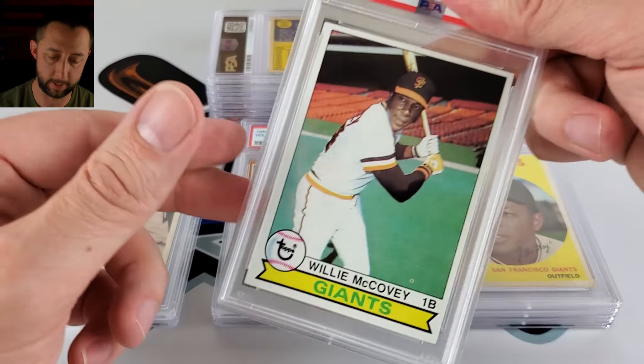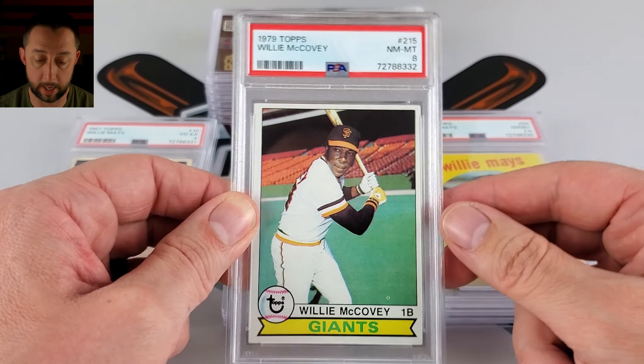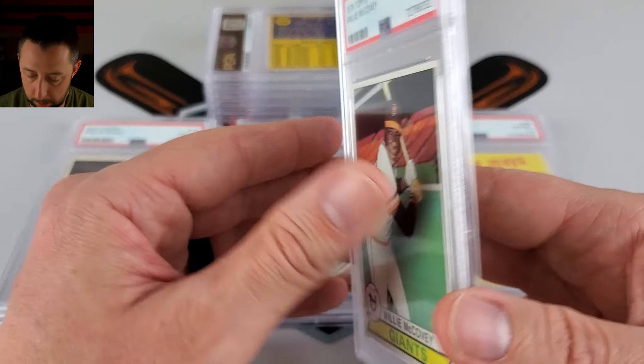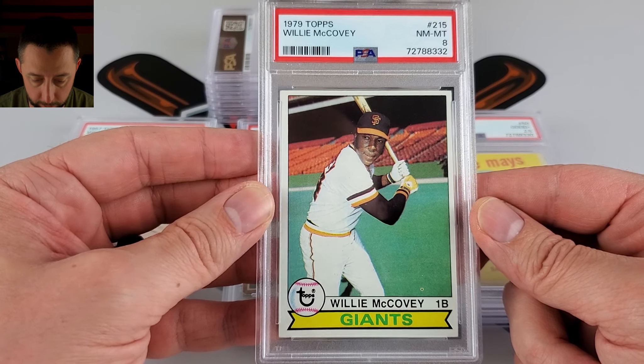I am a San Francisco Giants fan, so that's why you're seeing some stretch on here. Hall of Famer Willie McCovey — 1979. I just threw these in with the submission because I'm thinking maybe I'll do a run on his playing years. I have a pre-grade of 5 on this and it hit an 8 — way better. I'm not quite sure what I was off on there, but I was pretty rough on that.